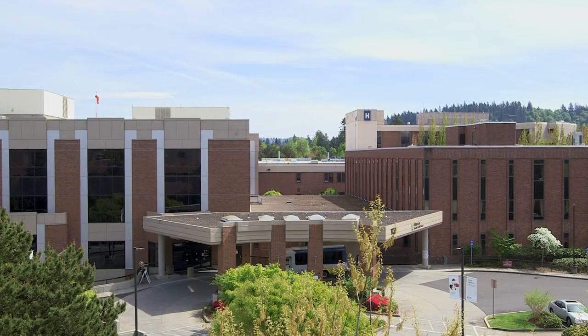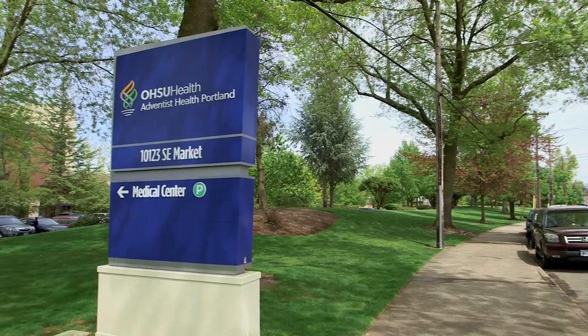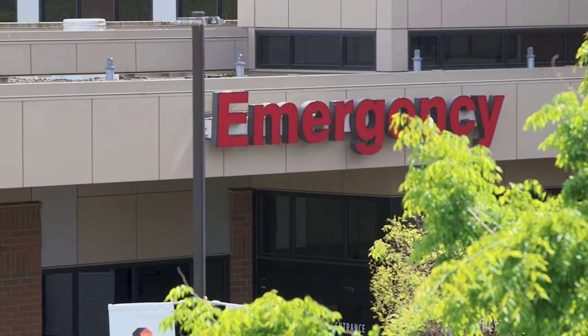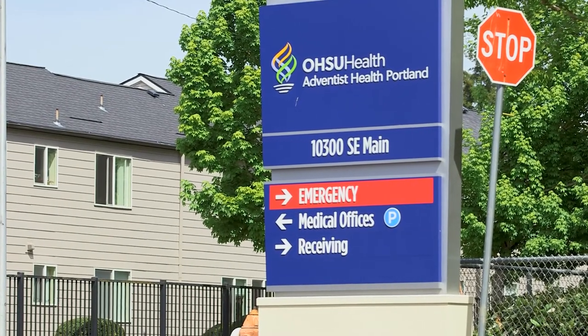When you arrive, there is quick and easy access to Family Birthplace through the main entrance, located at 10123 Southeast Market Street. For after-hours access, please use the Emergency Department entrance at 10300 Southeast Main Street.